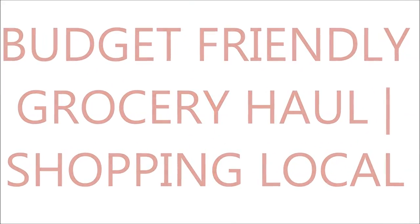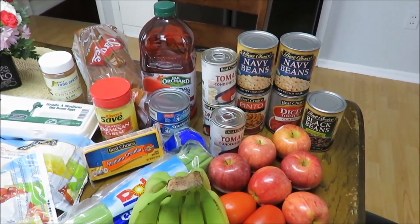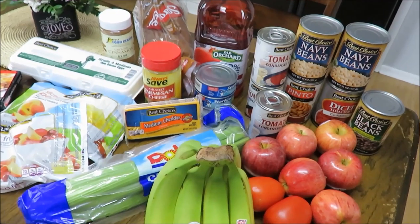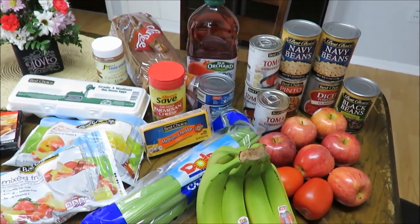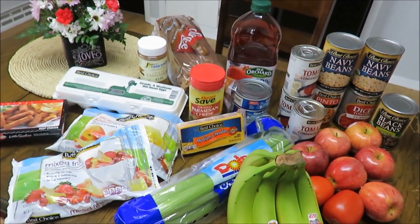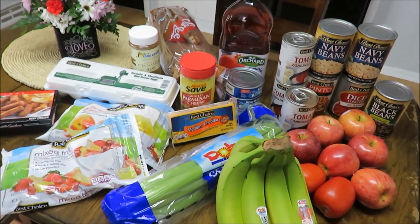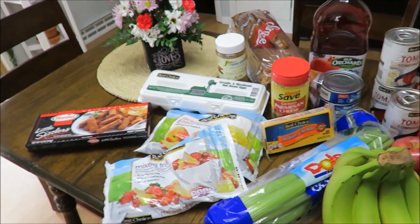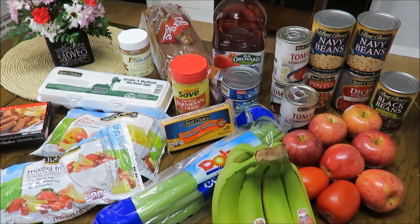Hey everyone, this is Davey and today I am sharing a budget-friendly grocery haul for two. I haven't shared a grocery haul in probably six or seven months, but I thought I'd test it out and see what you guys think. Thumbs up if you like grocery hauls. My channel is kind of based on thrifting, decorating, cleaning on a budget, and just being wise with your money.